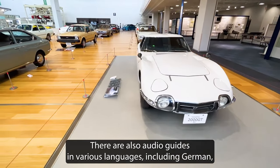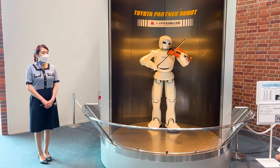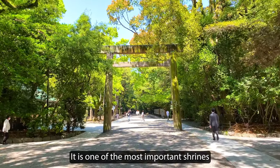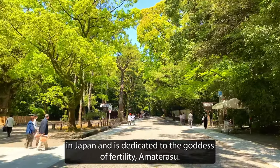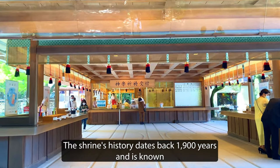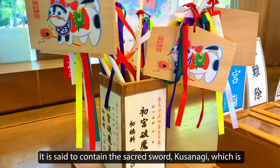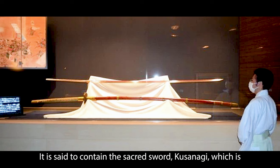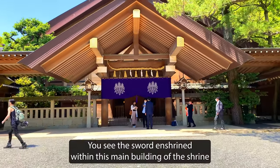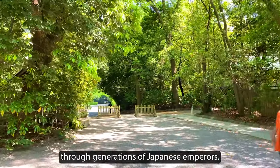There are also audio guides in various languages, including German, English and Japanese, that provide you with a ton of background info. Next, head to Atsuta Shrine. It is one of the most important shrines in Japan and is dedicated to the goddess of fertility, Amaterasu. The shrine's history dates back 1,900 years and is known for its beautiful gardens and cultural significance. It is said to contain the sacred sword Kusanagi, which is one of the three sacred treasures of Japan. You'll see the sword enshrined within the main building of the shrine, known as the Honden, said to have been passed down through generations of Japanese emperors.